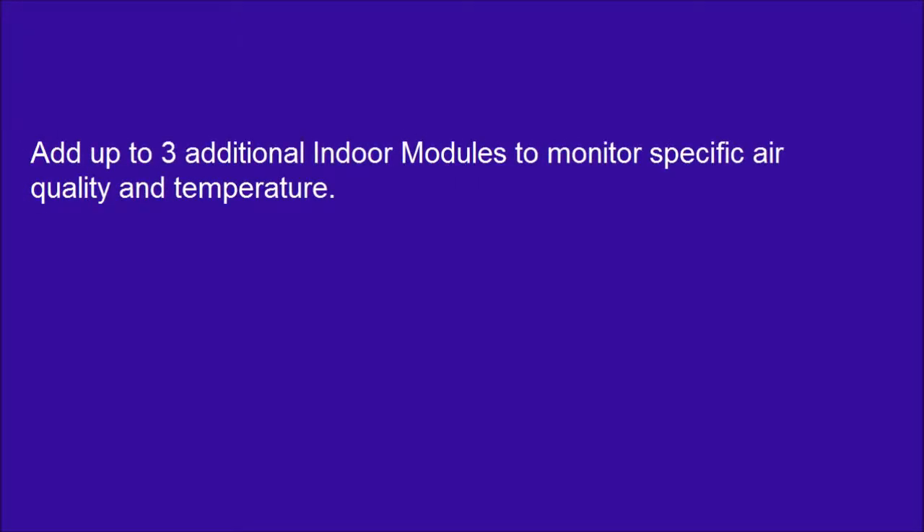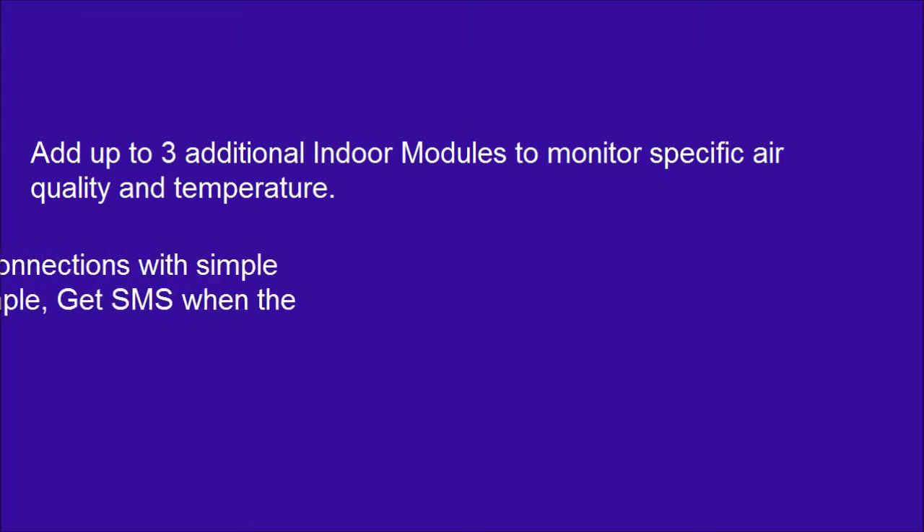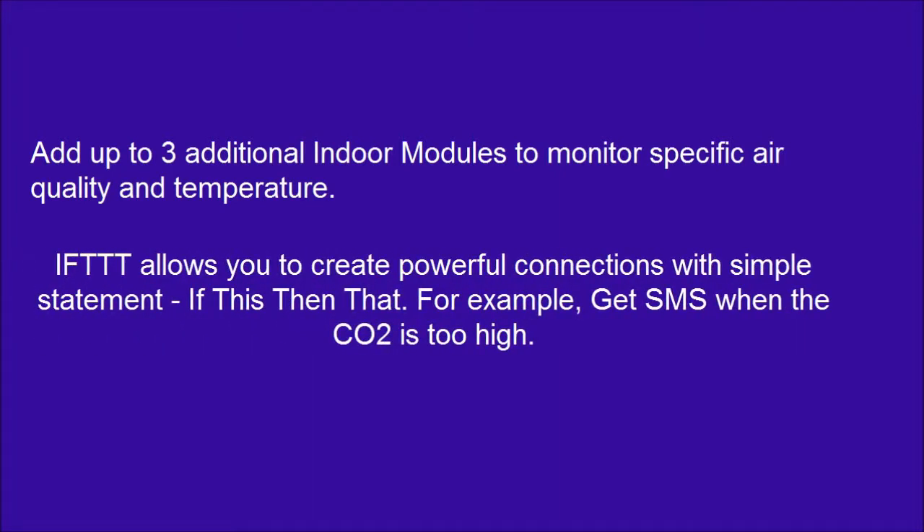Add up to 3 additional indoor modules to monitor specific air quality and temperature. IFTTT allows you to create powerful connections with simple statements — if this, then that. For example, get an SMS when the CO2 is too high.